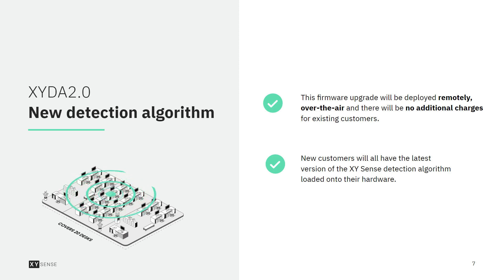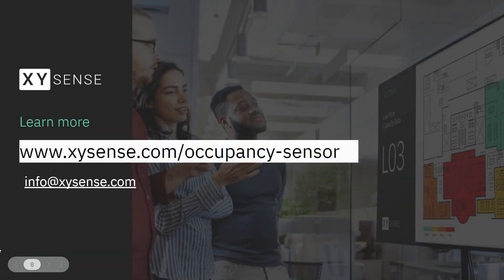This release truly demonstrates our ongoing commitment to delivering the highest performing occupancy sensor on the market. Our hardware just keeps getting better with continuous over-the-air updates and AI-powered feature enhancements. XY Sense offers enormous coverage without compromising on real-time detection accuracy. To learn more about our market-leading sensor technology, please visit xysense.com forward slash occupancy sensor.